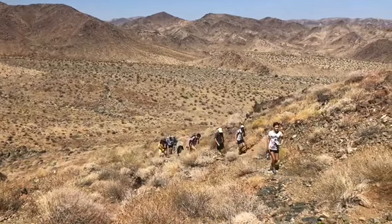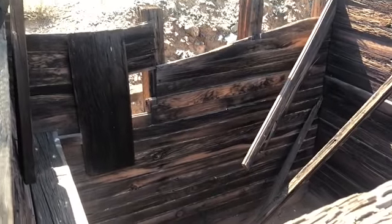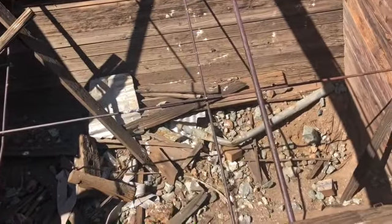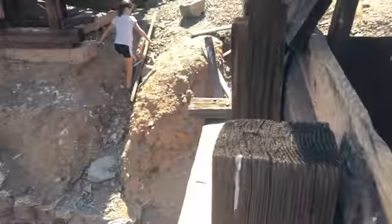Good job, hikers. Am I supposed to read about it? Did you guys already hear about this mine? I think this is where they stored all the ore. Had to climb up a ladder. It's a little bit sketch.